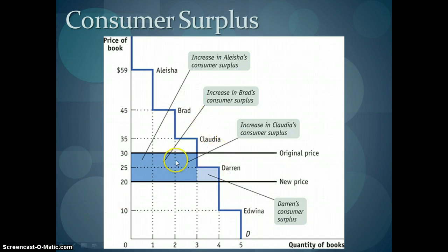Claudia's original consumer surplus of $5 has actually grown to $15, because when the price is $20 and she was willing to pay $35, there's $15 additional dollars that she essentially gets to save. So as prices drop, we begin to see an increase in consumer surplus, all things else being held constant.